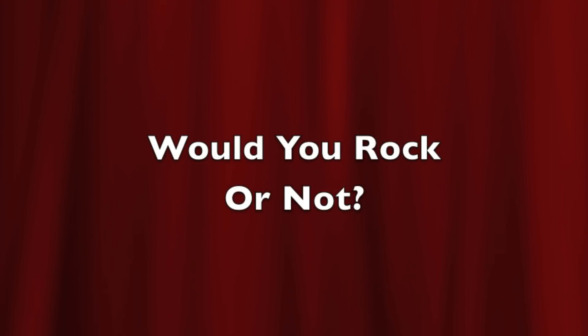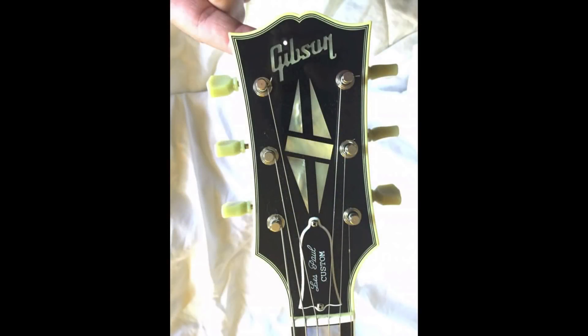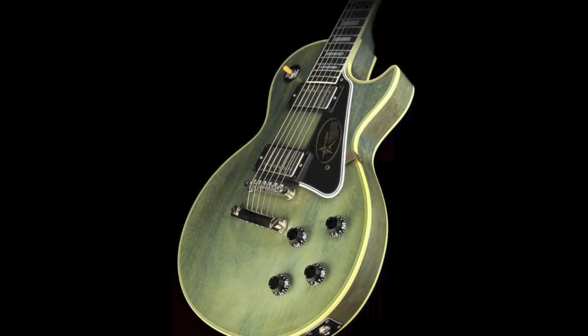The only question left: would you rock this special finish 57 reissue custom or not? Leave your answer down in the comment section below, and regardless of how you feel about this custom, please leave a like and share the video around if you enjoyed it.